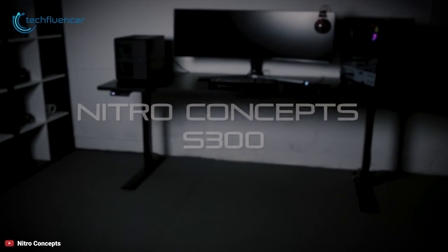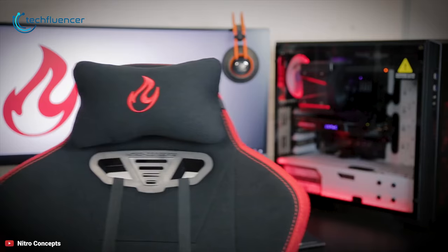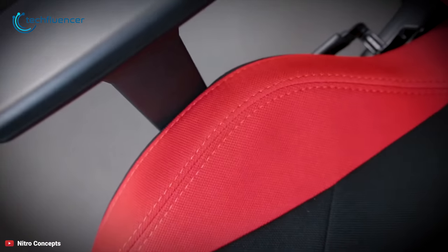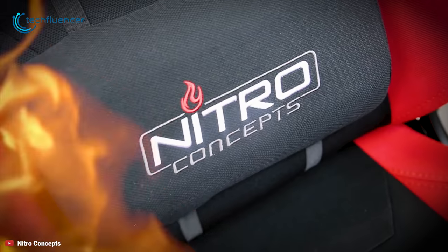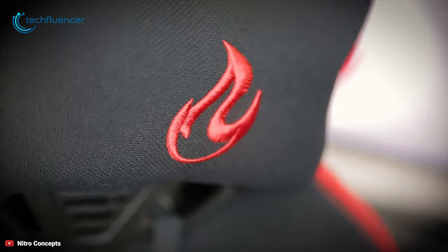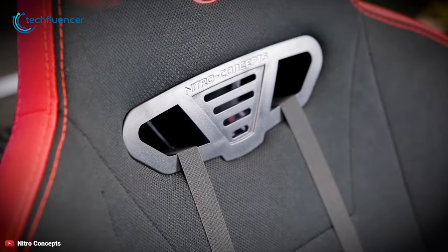The S300 gaming chair from Nitro Concepts is fitted with top-of-the-range materials and technology to keep you comfortable for hours. It has built-in adjustment technology that combines great design, luxury materials and ergonomics to ensure you feel supported and comfortable. Its cover is made of high-quality artificial leather that offers long durability due to its high material thickness.